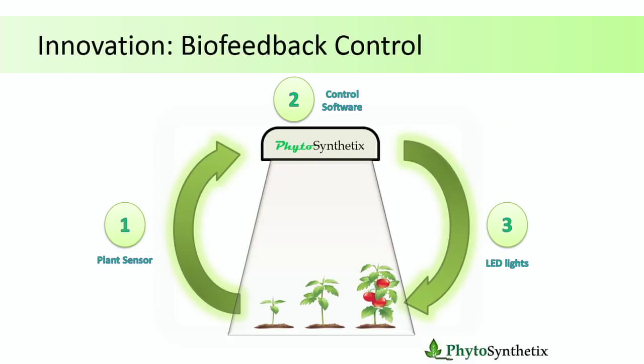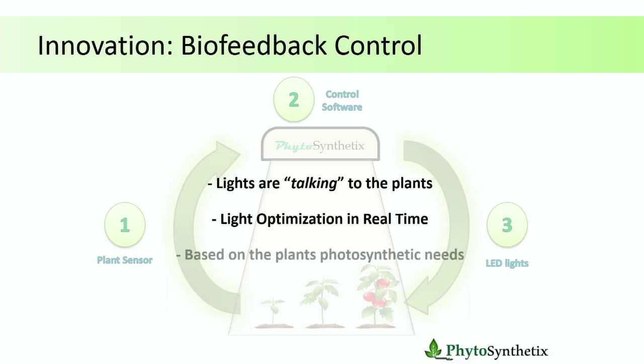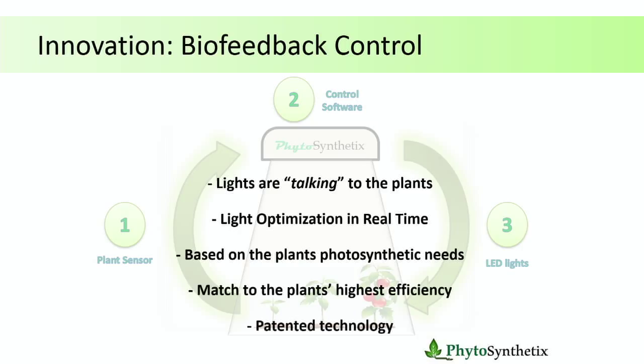We need to use LED lights because LEDs are the only technology that allow us to control them really fast the way we want — we control frequency and duty cycle. You cannot do this with any other kind of lighting system today. So here are a few of the good points of the technology: lights are talking to the plants, it's lighting optimization in real time, constantly monitoring, and based on the plant's photosynthetic needs, it always keeps the plants at the highest efficiency. This is a patented technology.